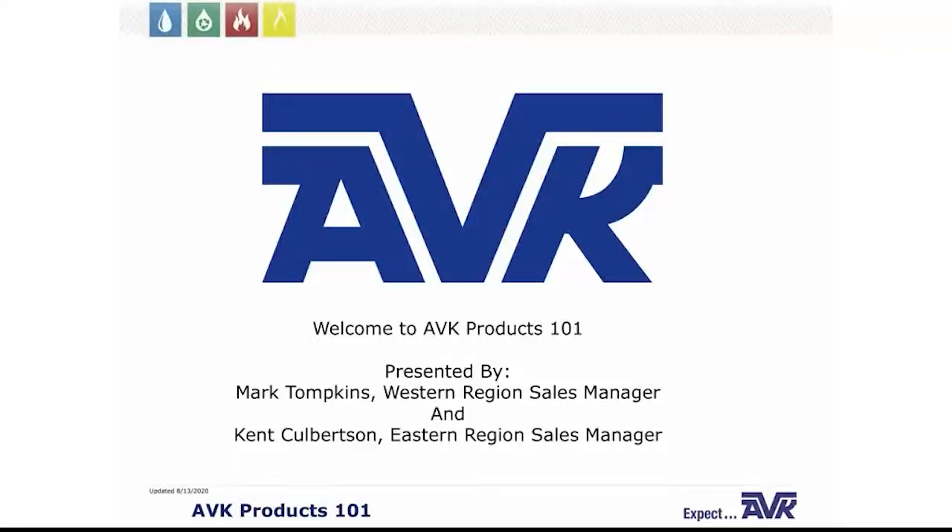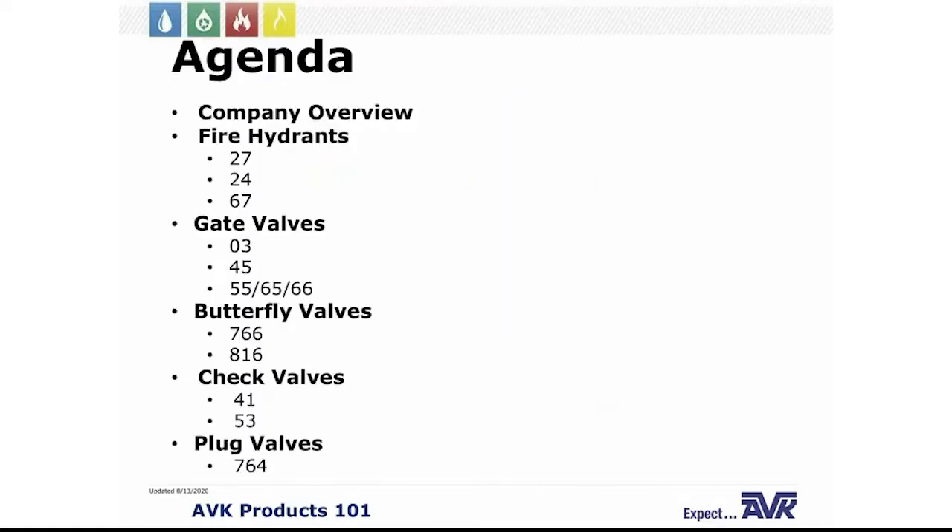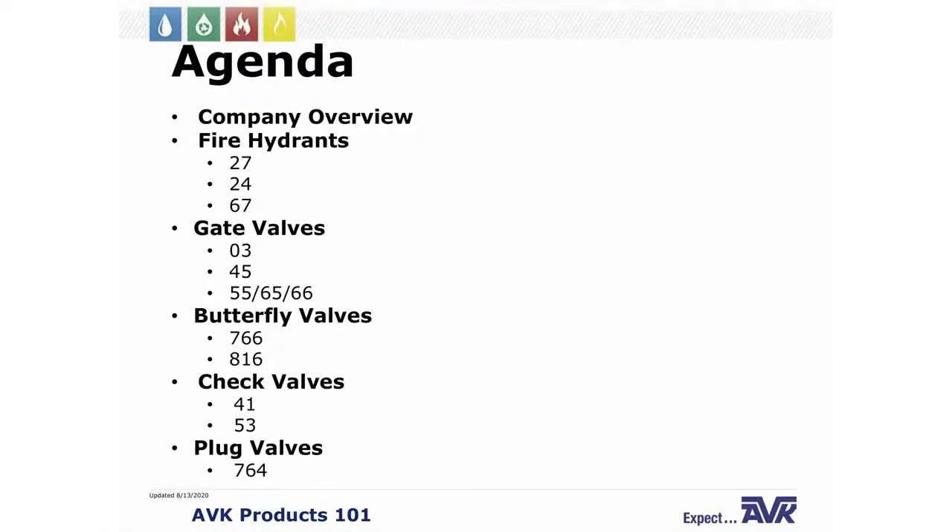My name is Mark Tompkins. I'm the Western Regional Sales Manager at AVK, and today along with Kent Culbertson, the Eastern Regional Sales Manager, we're going to take you through our webinar: AVK Products 101. We will start with the company, then I'll discuss our fire hydrant line, and later Kent Culbertson will go over our series of gate valves, butterfly valves, check valves, and plug valves.